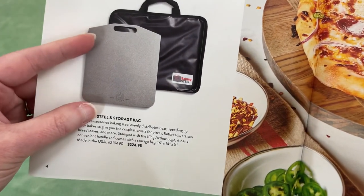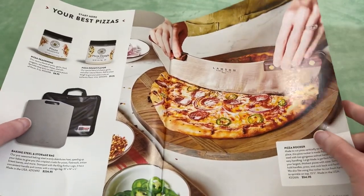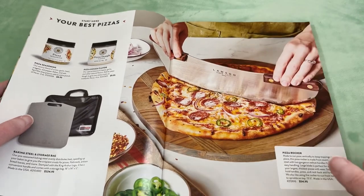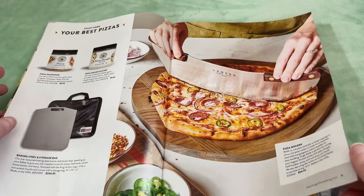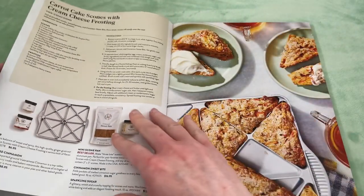Here's a baking steel and storage bag — I've never gone that far as to have a baking steel. Or a pizza rocker. That looks delicious though. I think we're ordering pizza for dinner tonight, so that's getting me ready for that.